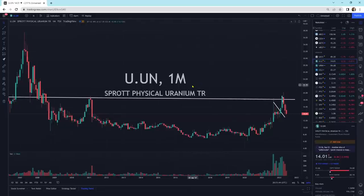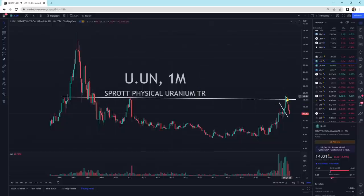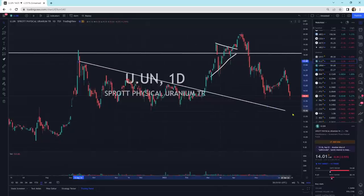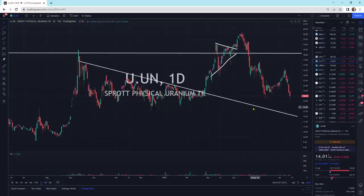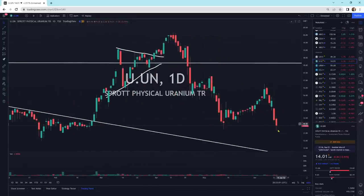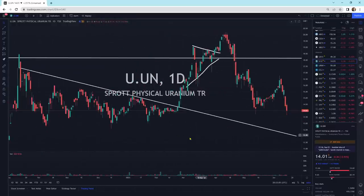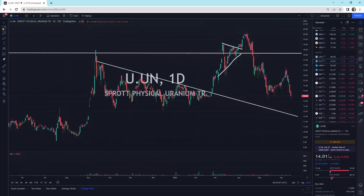The Sprott Physical Uranium Trust — we hit our head on this resistance line and we've been pulling back. We're still above this short-term pattern here. We're waiting for the buyers to come in. Are the buyers going to show up here and move higher? That is yet to be seen. We do have a little wick at the bottom — sometimes that's a positive with buyers coming in and buying it up a little bit. We do have support underneath here as well going across.